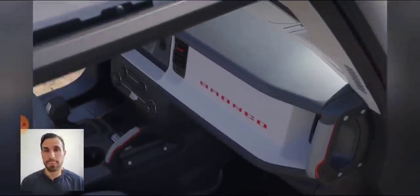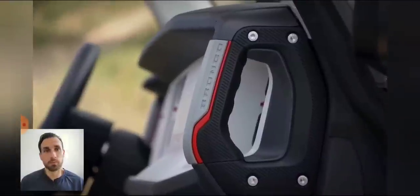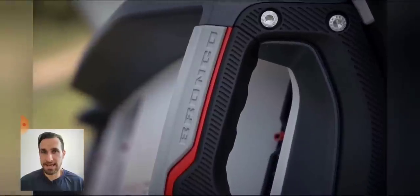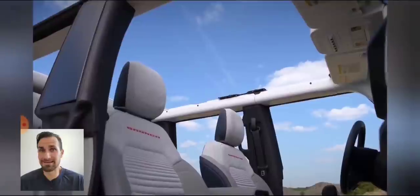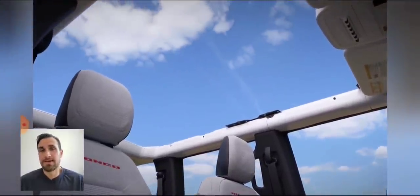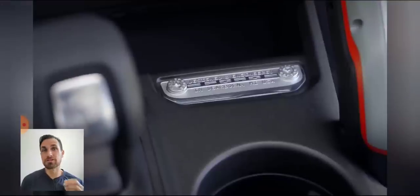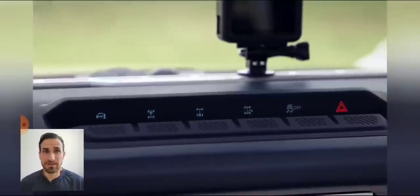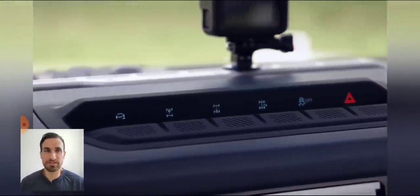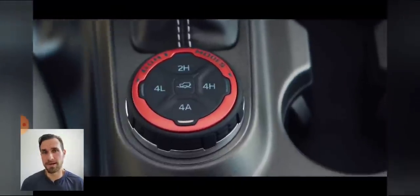Ford slowed down production and pretty much stopped producing the EcoSport — which is not a high-profit vehicle for Ford — and the Edge for a period of time. I really don't expect Ford to ever stop production on the F-150; it's the best-selling automobile in the US and they've got their reputation on the line. So many people have been waiting for the Bronco with multiple delays already, and I do not expect Ford to slow down Bronco production because of chips.